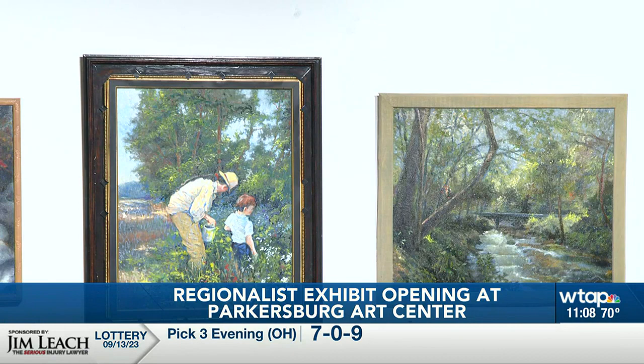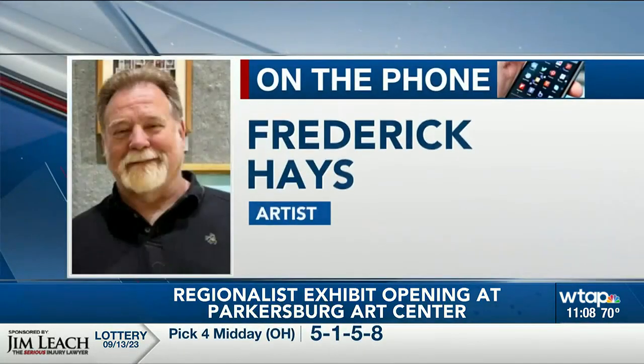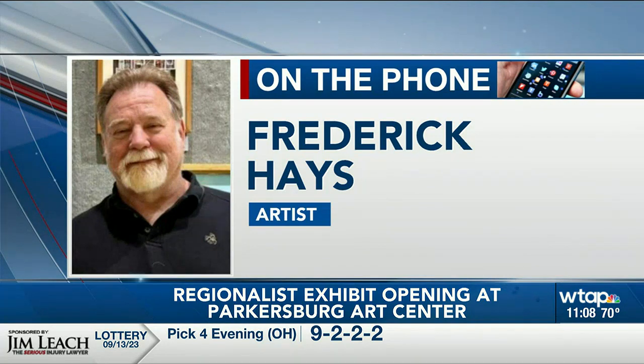Seifert says there's a lot of variety in the paintings as a result of each artist's techniques and training, with three of the four being self-taught. Artist Frederick Hayes grew up in rural Kanawha County. He's been painting since he was eight years old, when an elderly man in the neighborhood, whose wife had died, gave him her oil paint set.